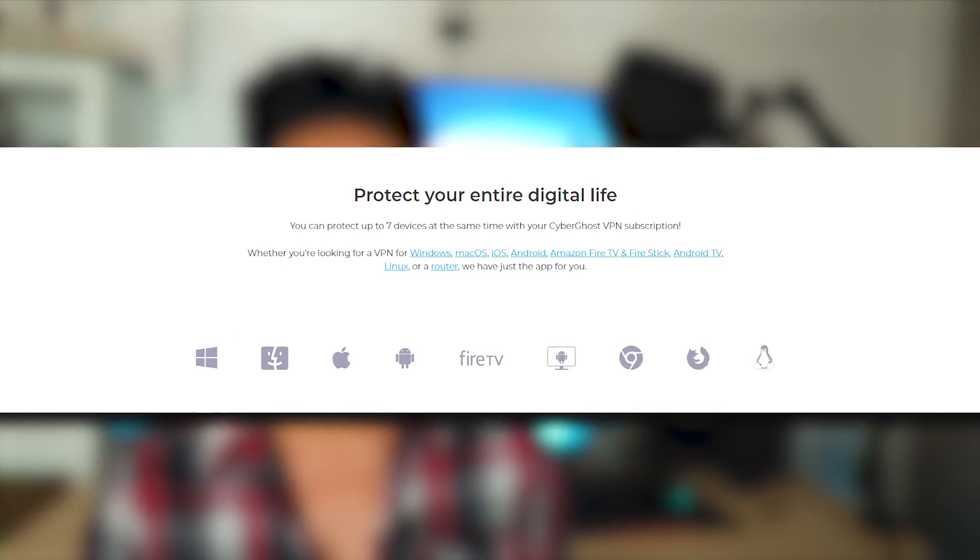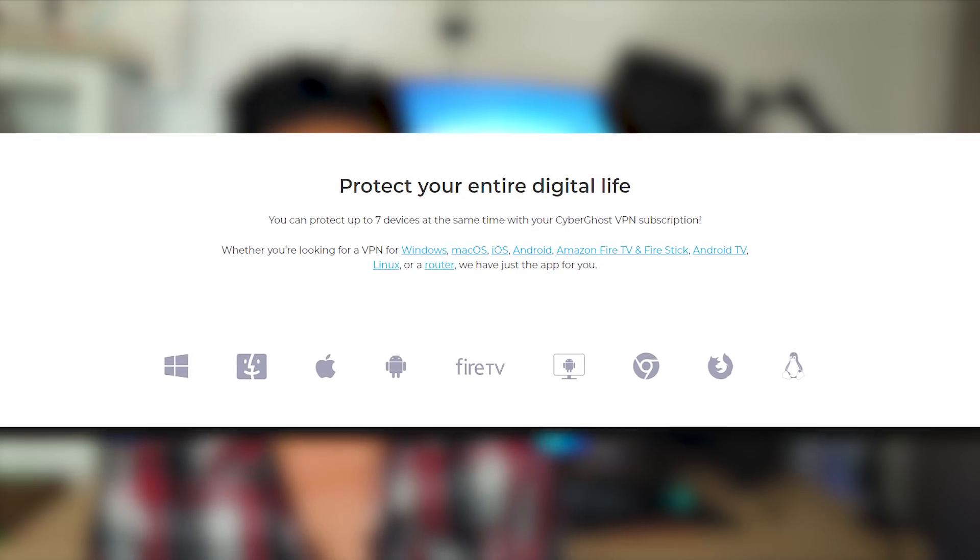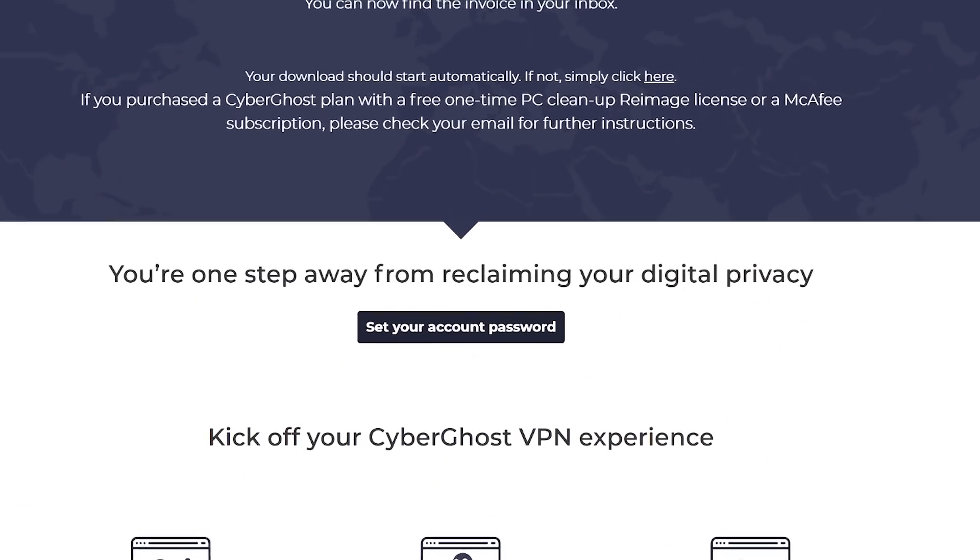To note, CyberGhost is available on Windows, Mac, iPhone, Android, and also has support for Linux, as well as Chrome and Firefox extensions. At this point, you'll also be able to follow the link on the screen to set your account password, which I highly recommend doing.